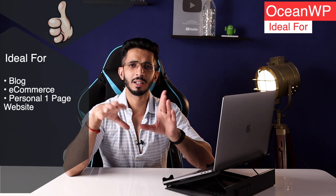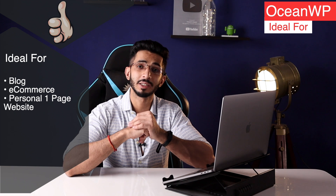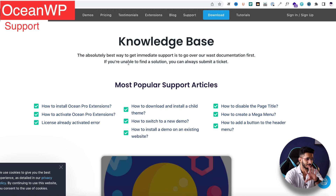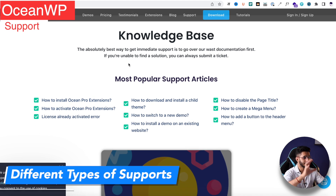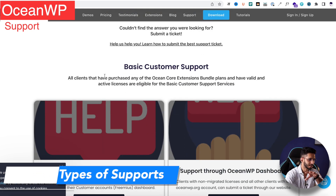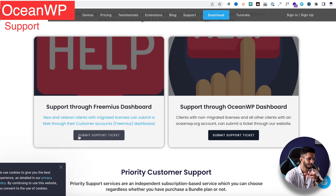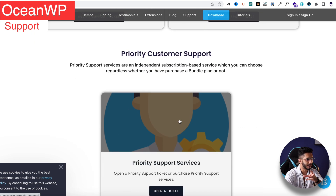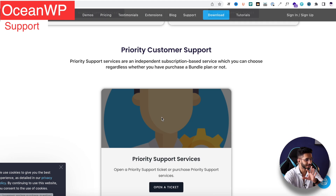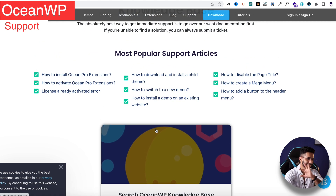This theme is ideal for blogging, e-commerce, or personal one-page websites. The knowledge base is quite extensive and very old, so you can get information from different topics. For customer support, they have 3–4 types: support through forums, the OceanWP dashboard, priority customer support, and VIP support.